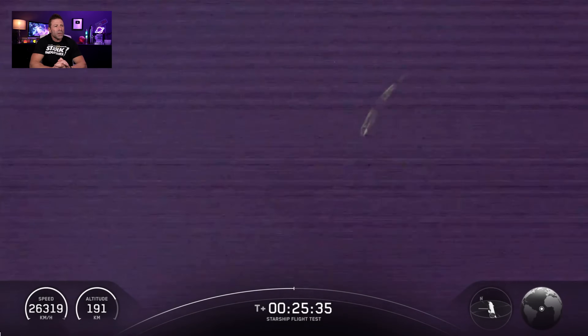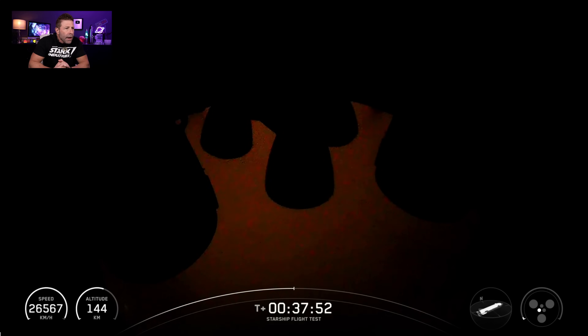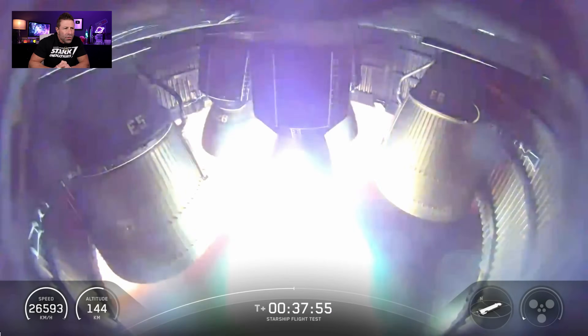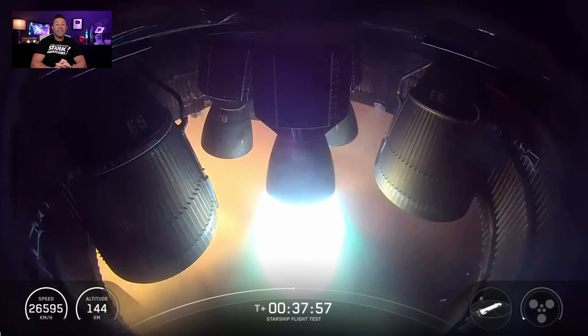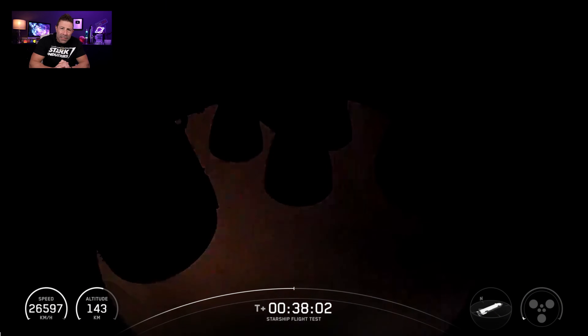By twenty-five minutes and thirty-two seconds, the Starlink simulator deploy completed — all eight were out and the bay door closed. This was very important because in a past mission they couldn't get the bay door open. They figured out it had to do with pressures, so this time they depressurized that bay area before opening the door, and it worked perfectly. The door also closed without a hitch.